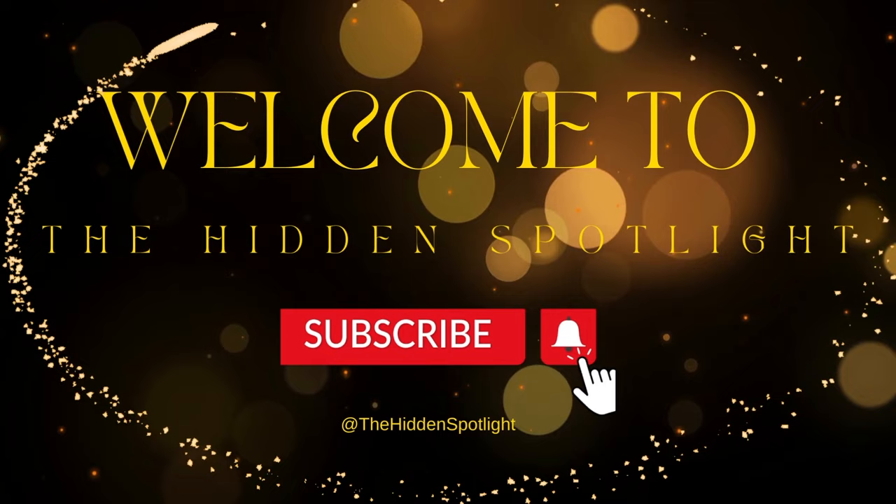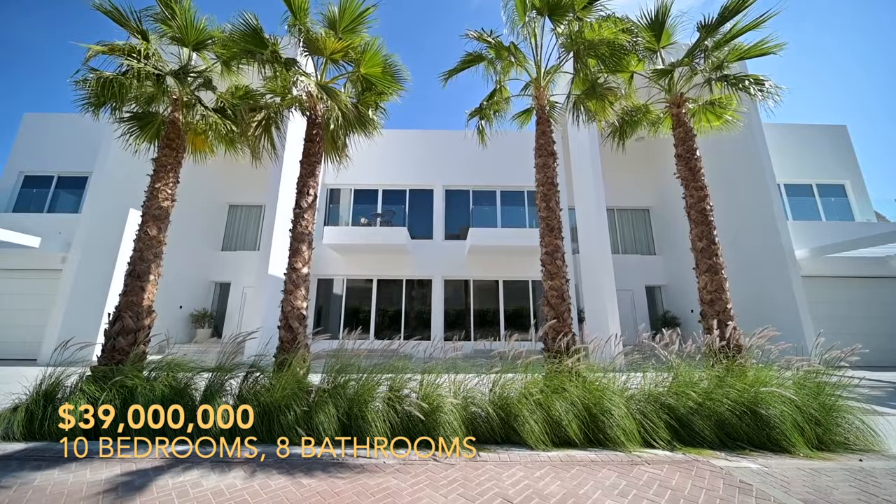We are grateful for each viewer on this journey. Your click keeps us inspired to create more for you. Join us by subscribing. Enjoy the video.